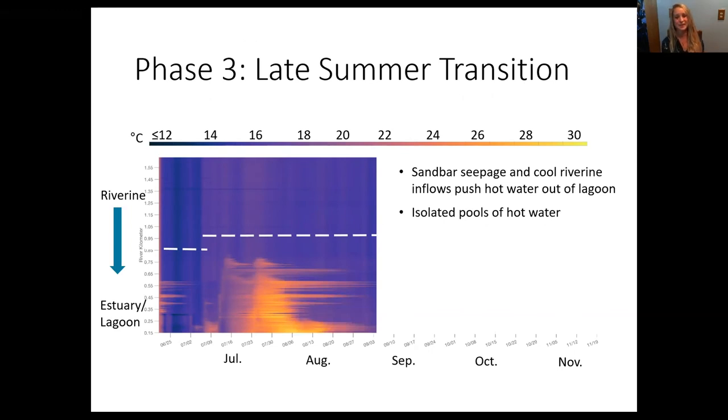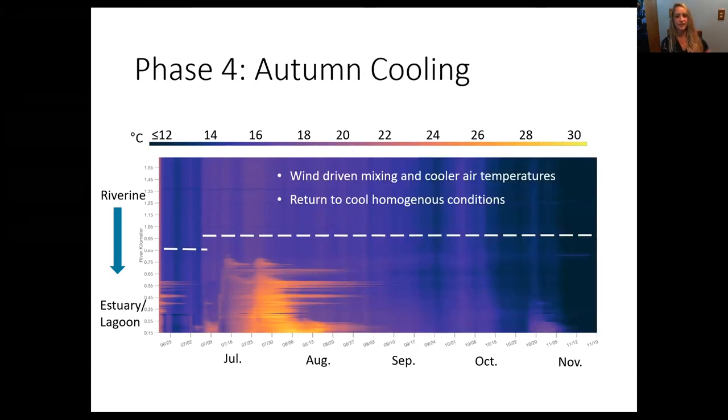In phase three, we saw cool river inflows push hot water out of the lagoon. The long warm bands visible in the data can be thought of as areas where there were isolated pockets of hot water corresponding to dips in bathymetry. In phase four, we saw a marked cooling within the study segment, driven by vertical mixing, cooler air temperatures, and shorter photoperiod. Importantly, we caught juvenile steelhead in the lagoon during the entire study — so we saw the sandbar form, rapid heating from wave overwash events, and then eventual cooling in the autumn.